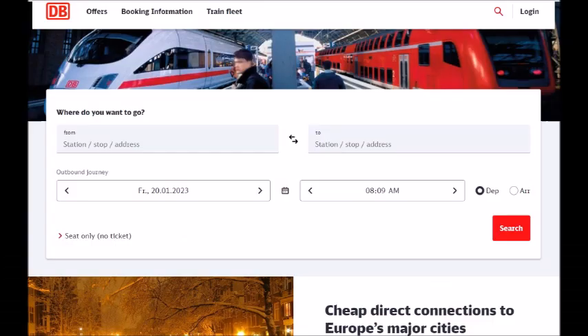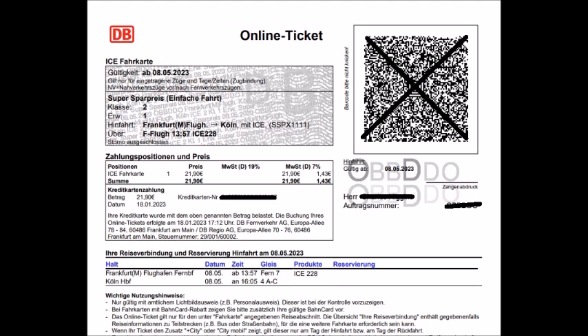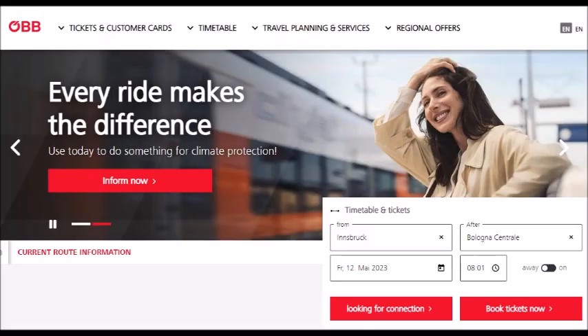You can also look for standard information and reservations throughout Europe — except commuter trains in Spain — on Bahn.de. You can make a reservation there; they have about 12 languages. Here's a regular reservation — because it's outside the pass, it was cheaper.